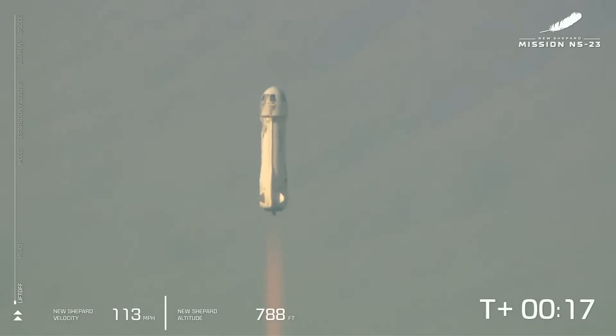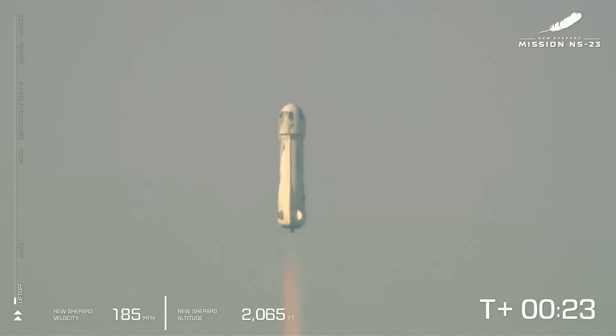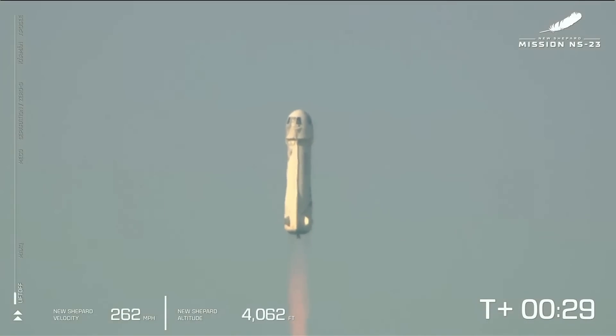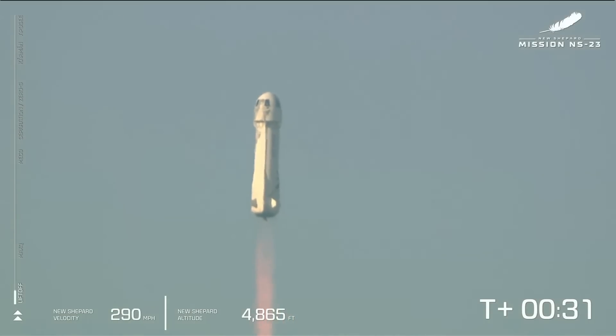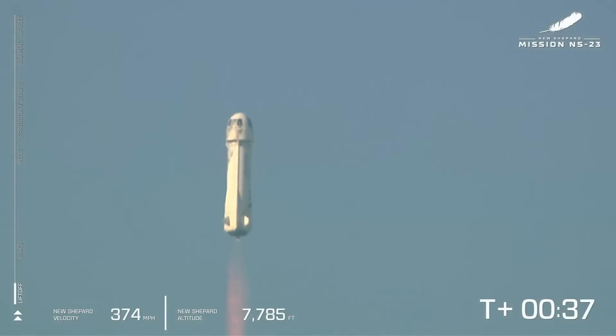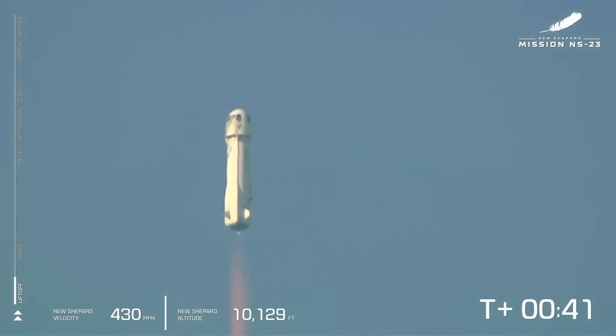Mission Control confirms New Shepard has cleared the tower and is headed to space. You can see on the lower side of your screen that we're gaining speed as New Shepard gains altitude. The atmosphere is thinner. The bar on the left shows the vehicle's ascent. We actually started at around 3,700 feet MSL — that's how far above mean sea level we are out here at Launch Site 1.